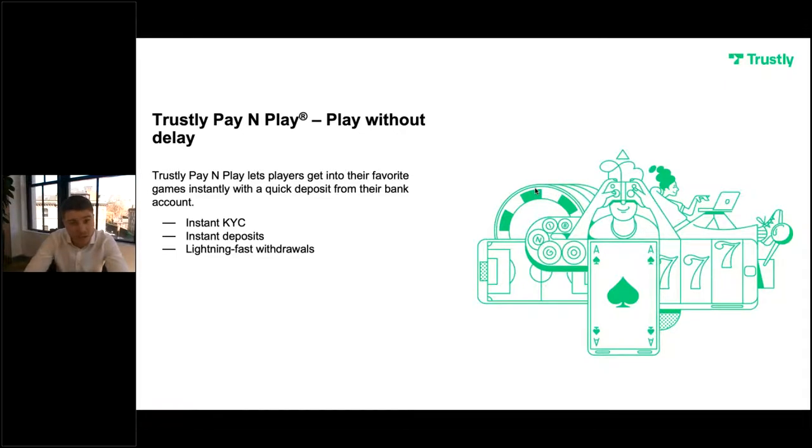So we built Pay and Play to fix that issue and improve that process. The bare bones of what Pay and Play does is it embeds the registration within the deposit. So if somebody lands on a Pay and Play casino's website, instead of clicking register, they click a button that looks something like 'play now', 'instant play', or 'play as guest'. They then select the amount they wish to deposit and they'd immediately be in the Trustly deposit flow.